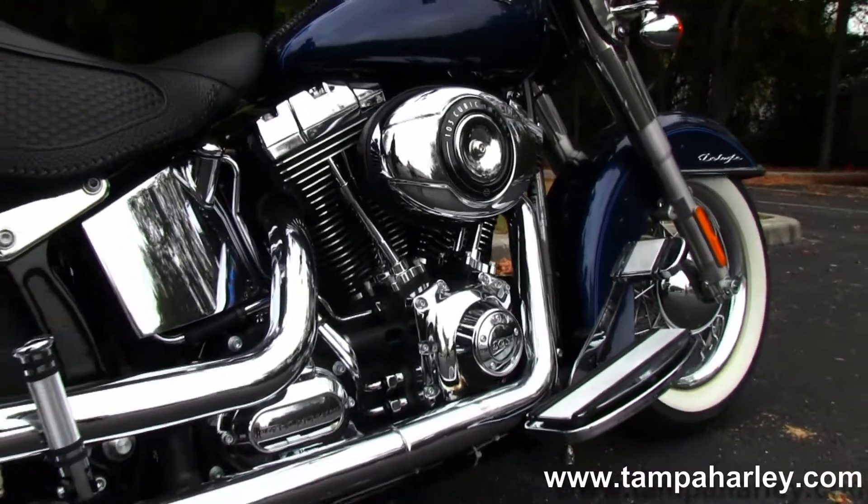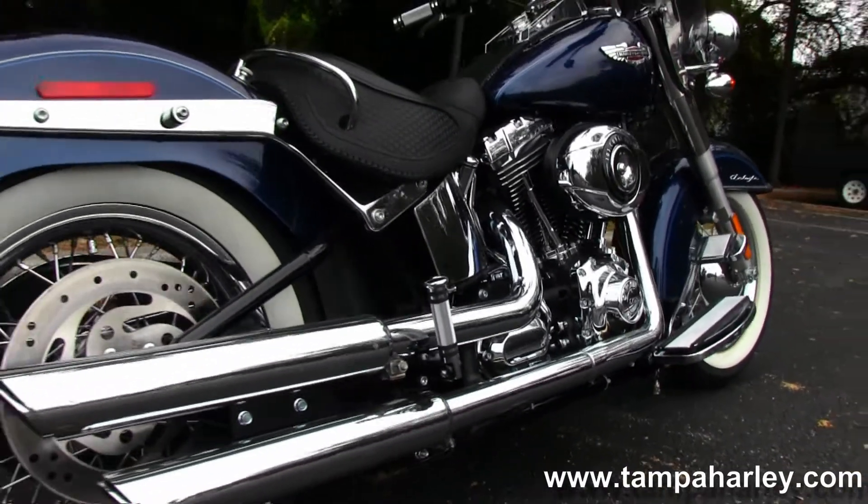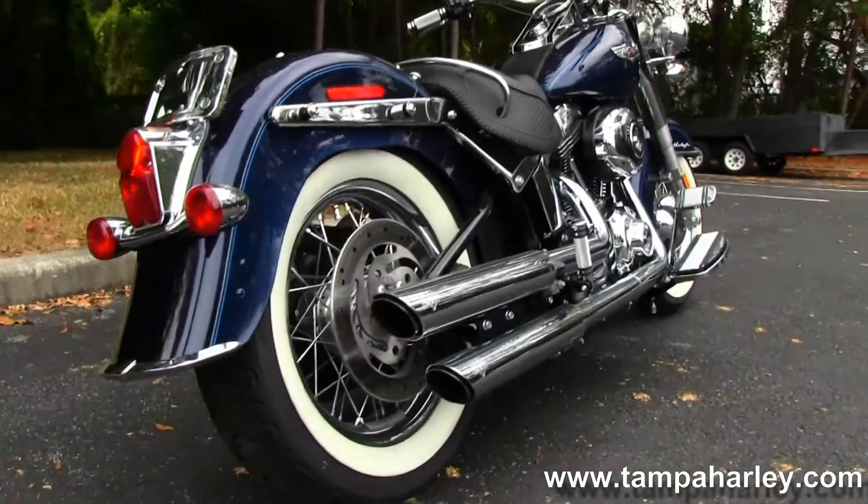Big powerful 103 cubic inch engine, six-speed Cruise Drive transmission. We have a set of Vance and Hines dual staggered exhaust on this bike.